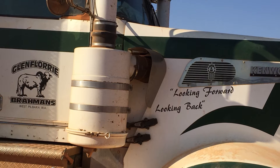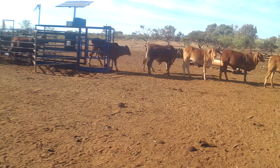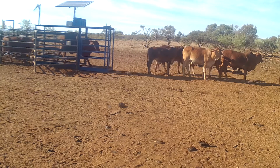Glenflurry Station is owned by the Gray family and is located 400 kilometres southeast of Karratha. The PPMS technology has been important for their decision-making process in how they manage their cattle and the country.